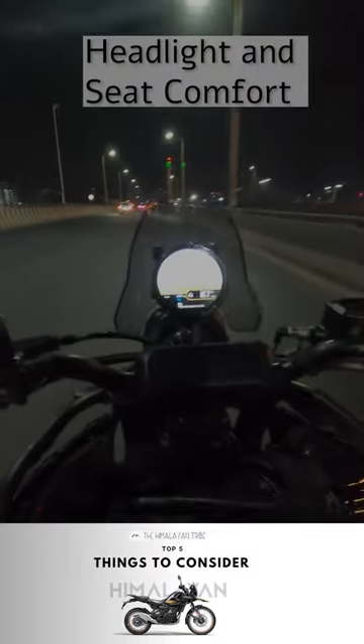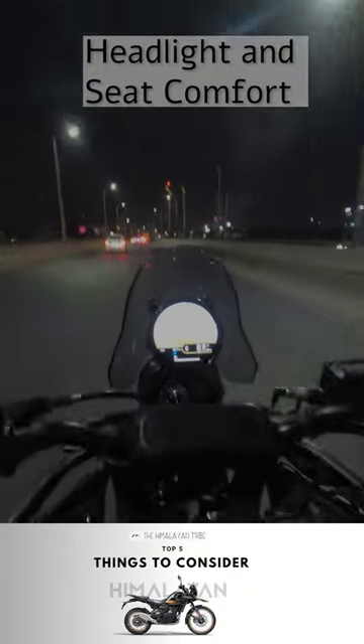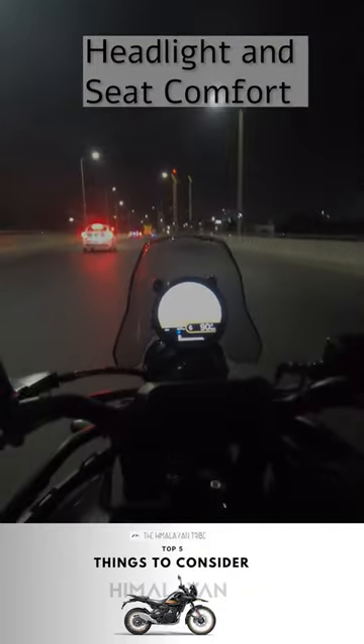The fourth one is the headlight and seats, which are absolutely poor. The headlight is absolutely weak on highways and the seat is uncomfortable even for a couple of hours.